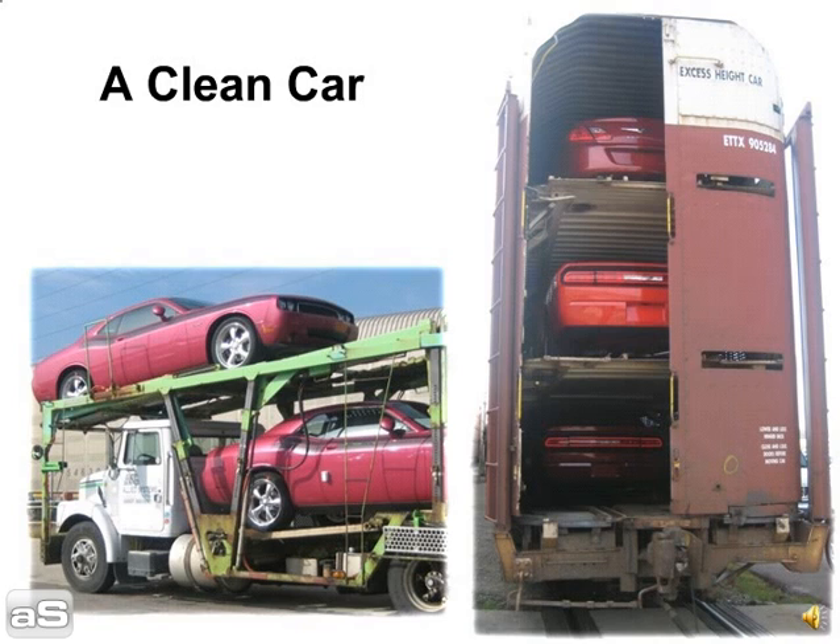Tip 8: A clean car. Washing your car prior to transport will help you detail the vehicle's condition for a pre-pickup inspection. To protect you from damage claims, it is important to give the car hauler an accurate assessment of the car's overall condition, including chips and scratches in the glass.